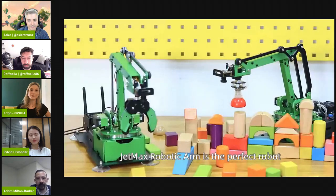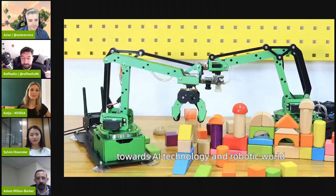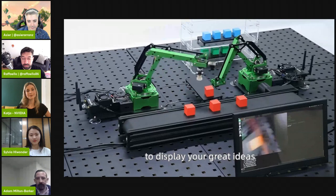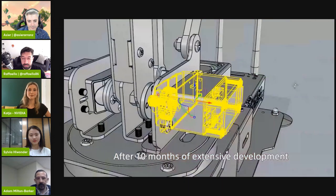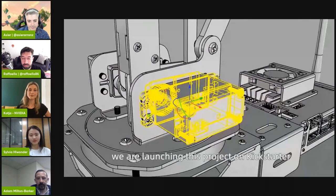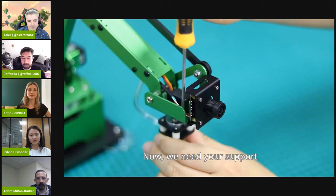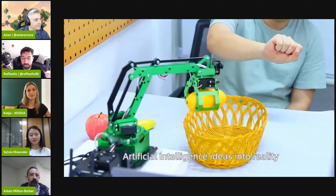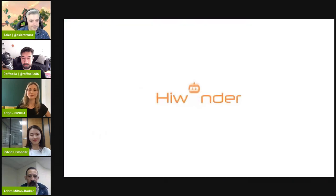JetMax robotic arm is the perfect robot to start your learning journey in AI technology and the robotic world. You can set up JetMax in a simulated scenario to display your ideas. After 10 months of extensive development and hard work, we are launching this project on Kickstarter and are ready to manufacture JetMax. We need your support — back us up today and bring your AI ideas into reality.